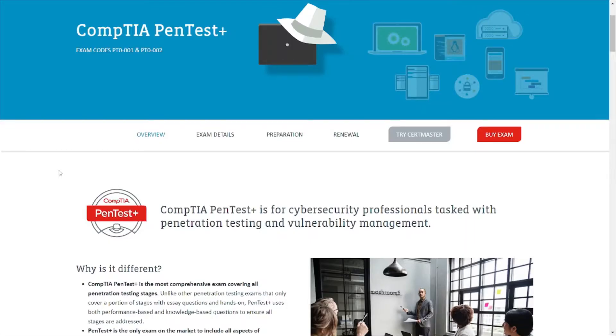Hey everybody, welcome back to my channel. Got another video for you guys today — we're going to talk about the CompTIA PenTest+ certification. Before we get into it, hit the subscribe button, hit the like button, comment below. All right, let's get down to it.